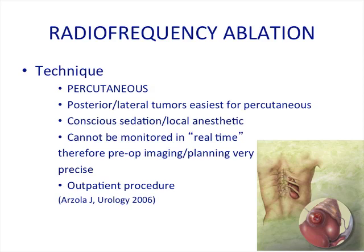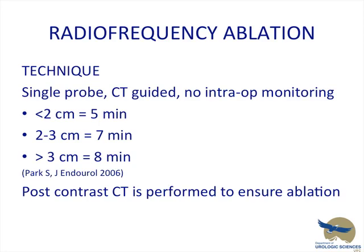RFA technique — most commonly done percutaneously. Posterior and lateral tumors are easiest for percutaneous treatment. It's done under conscious sedation and local anesthetic. One downside: it can't be monitored in real time compared to cryo, therefore pre-op imaging and planning are very precise. It's an outpatient procedure — the patient shows up in the morning and is home at dinner time. It's a single probe, usually CT-guided. For a mass less than two centimeters, you heat it for five minutes; two to three centimeters, seven minutes; and larger masses eight minutes. A post-contrast CT scan is done to ensure ablation.